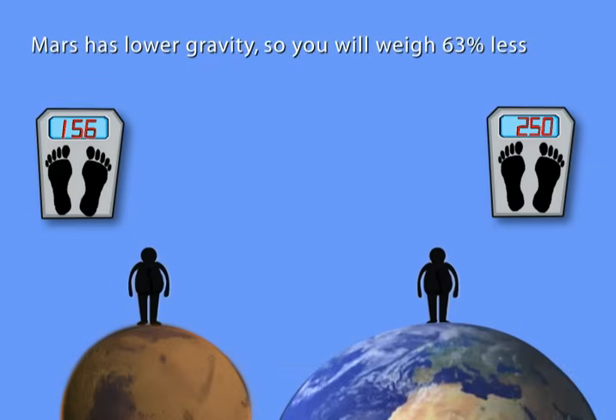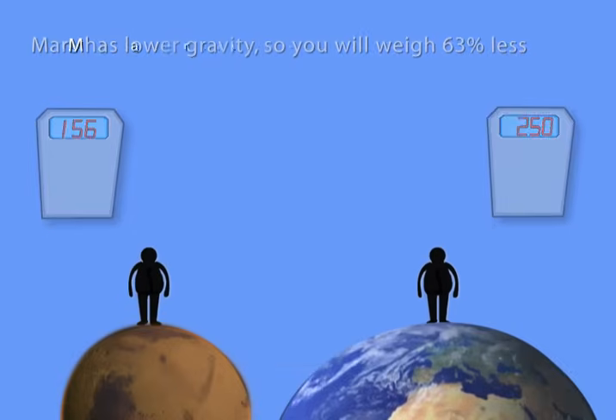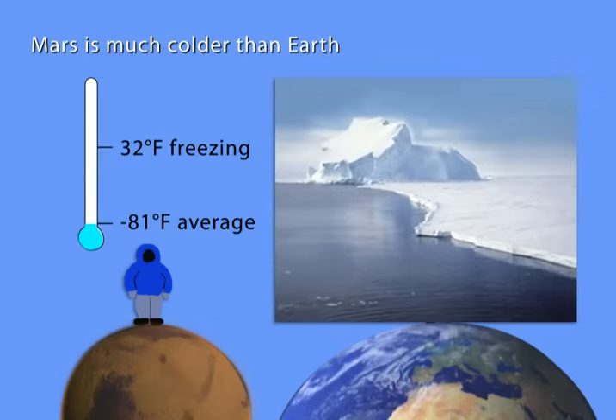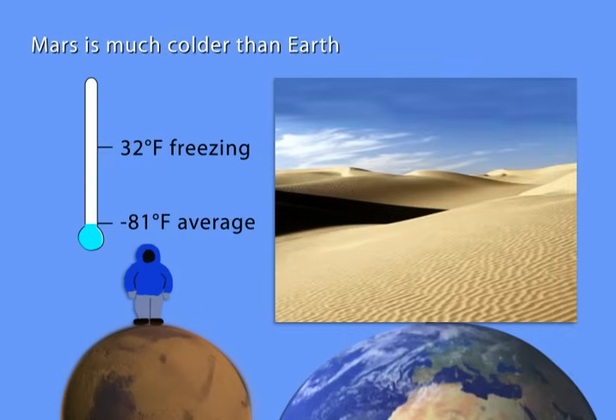It also means it will be easier to jump higher. Mars is much colder than Earth with an average temperature of minus 81 degrees Fahrenheit. That's over 100 degrees Fahrenheit below freezing. On average, Mars is colder than the Antarctic and drier than the Sahara.